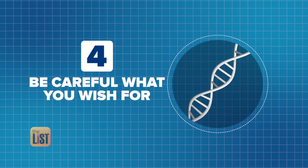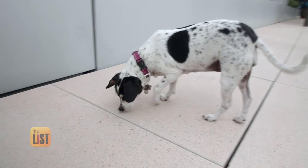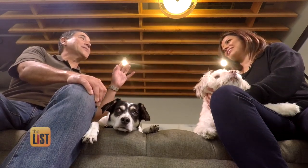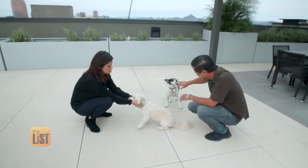Finally, after DeeDee's test, Ken warns to be careful what you wish for — the science is still in the early stages. The good news for DeeDee is that she's clear of 160 different genetic issues tested by Embark, and she is 60% Cocker Spaniel. Whatever the breed, we love our dogs down to their DNA. That's on The Breakdown.